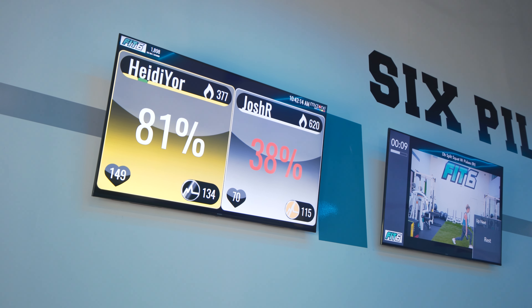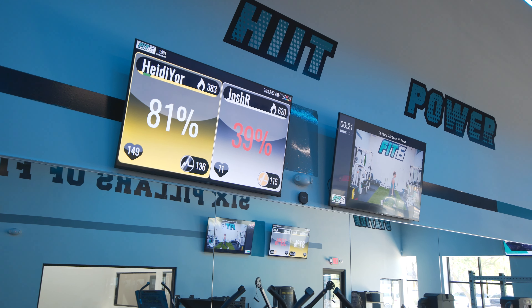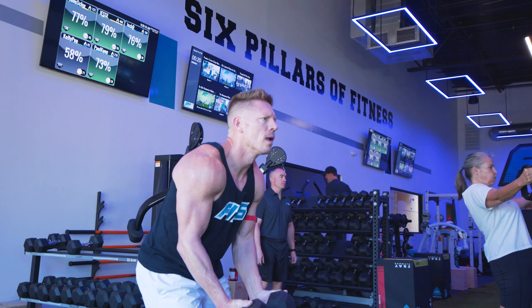You will see a live trainer — both my partner and I, Marissa — up there performing the exercises in that workout on one screen. On the other screen you will see your heart rate, wearing one of the straps, to show you exactly where you're at every single movement. Very structured, database and science-based.